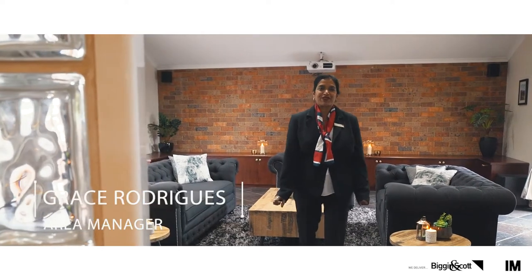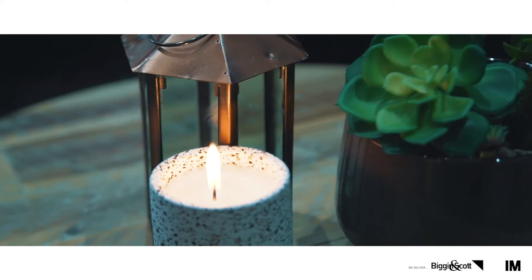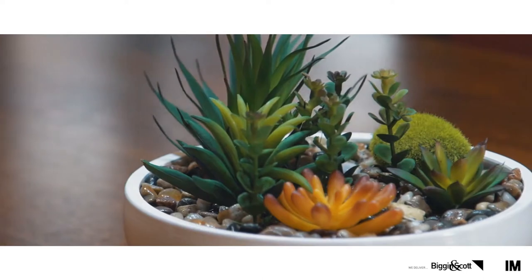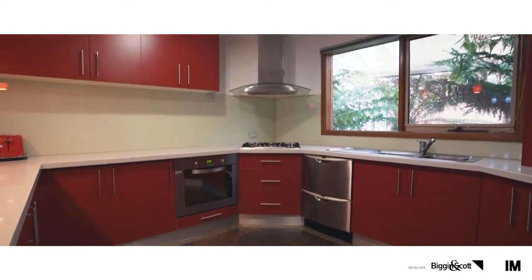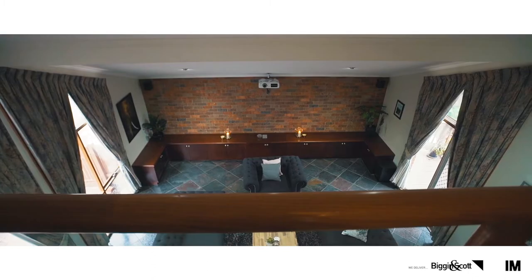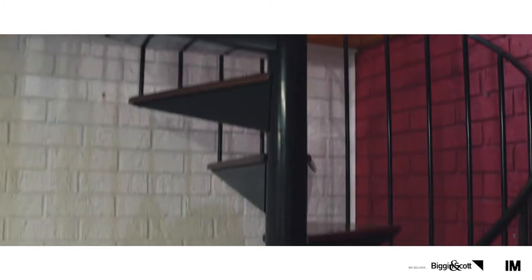Hi, I'm Grace Rodriguez. Please come and join me on a tour of this wonderful tri-level family home. In a dress circle location and a highly sought-after section of Wheelers Hill, this simply stunning family home is a must-see for anyone wanting the highest level of quality living.